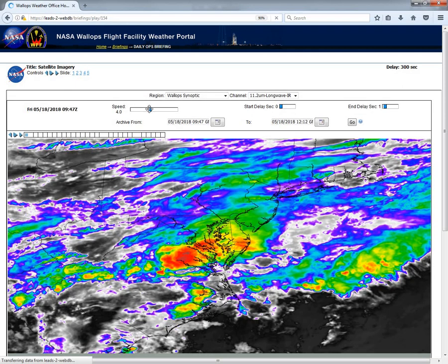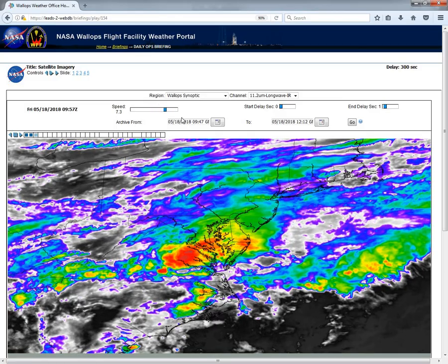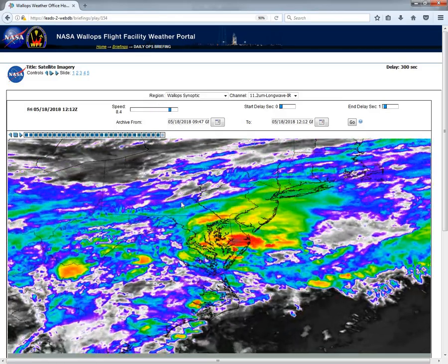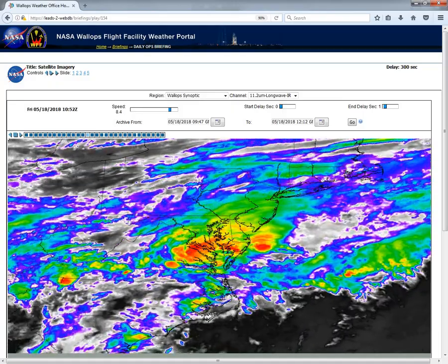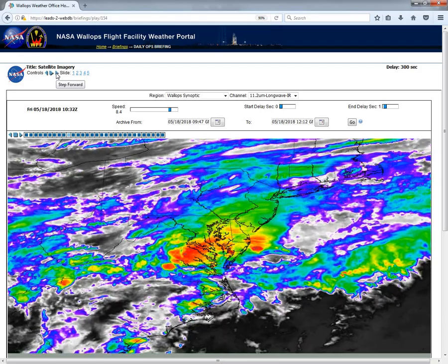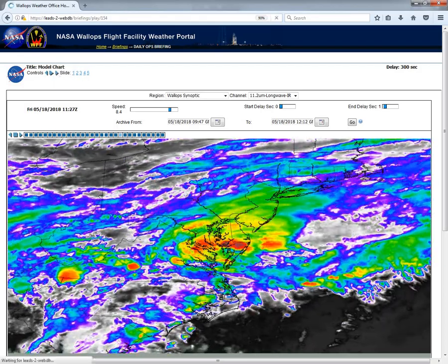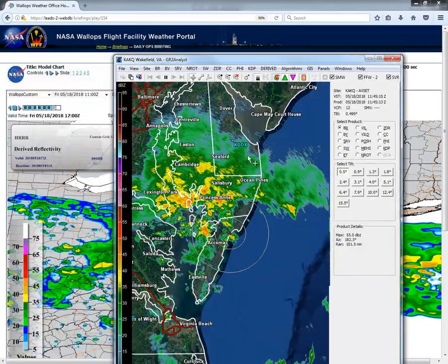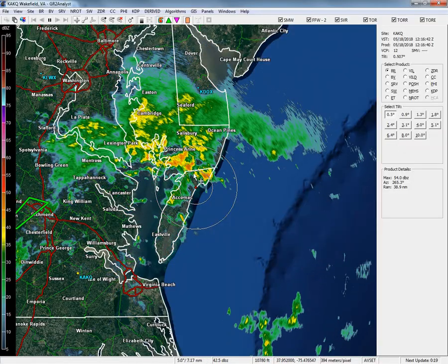I want to take a look at the infrared satellite and some of the higher cloud tops that we see currently over the area right now moving through the region — some of these heavier showers off to our north in the areas of Salisbury and into southern Maryland Eastern Shore areas this morning.